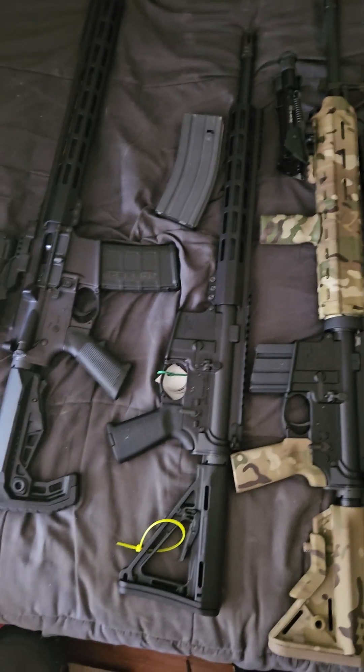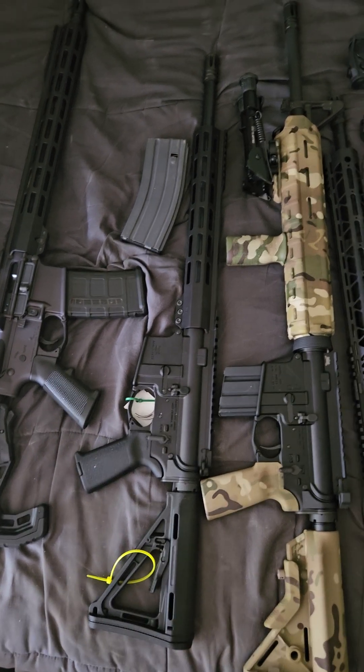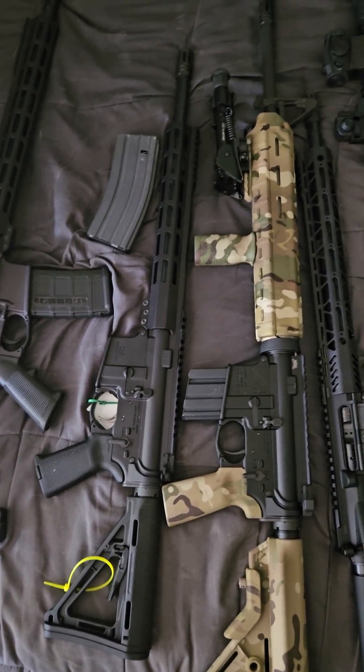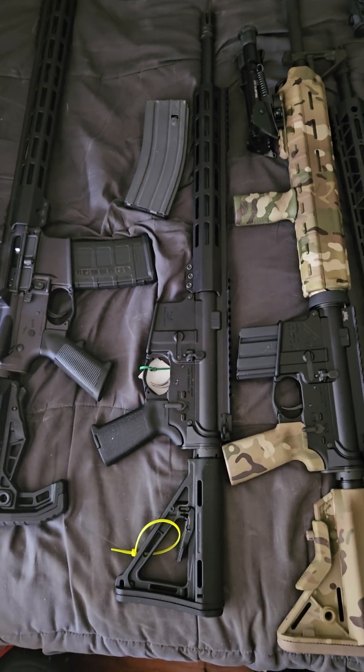And my newest build: this is a Palmetto State lower and an unbranded AR .223 Wylde upper with a shorter 12-inch handguard. Extremely lightweight. Extremely nice.